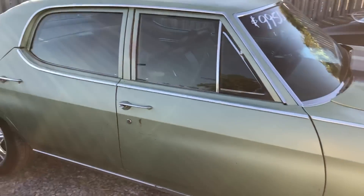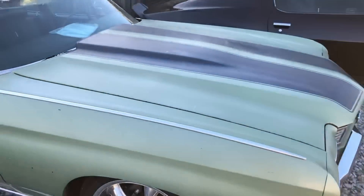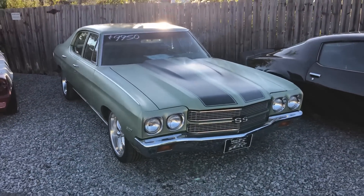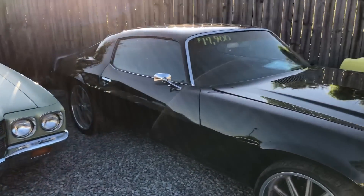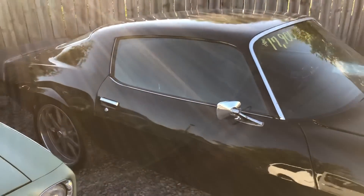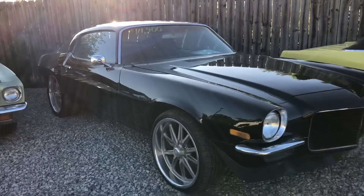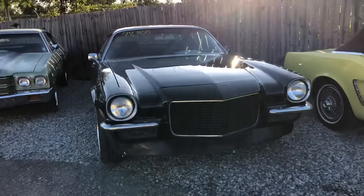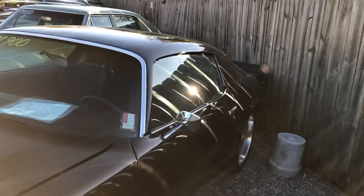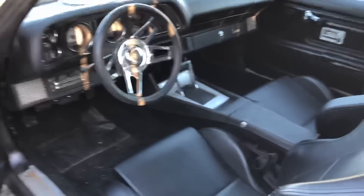Got a four-door Chevelle — I just did a test drive video on it. We've had it a couple of times because a lot of local customers like to trade with us. It's priced at $99,500. Right beside that we got a Camaro with custom wheels and an LS motor for $17,900, with custom interior as well — it's a 1971 model.